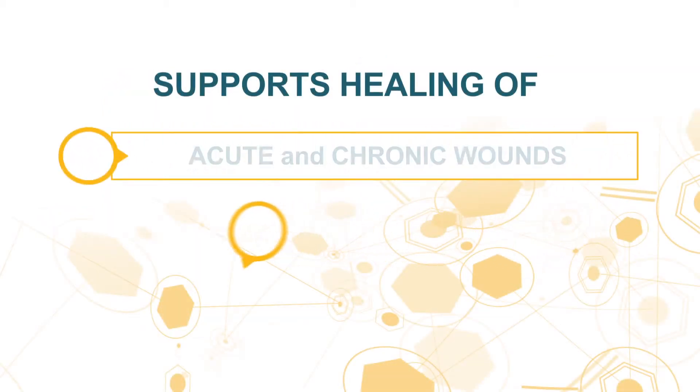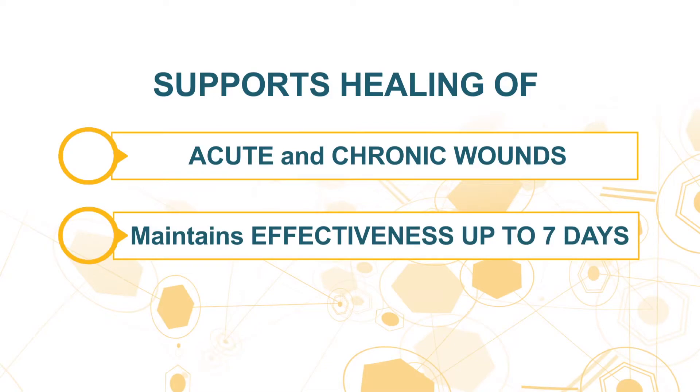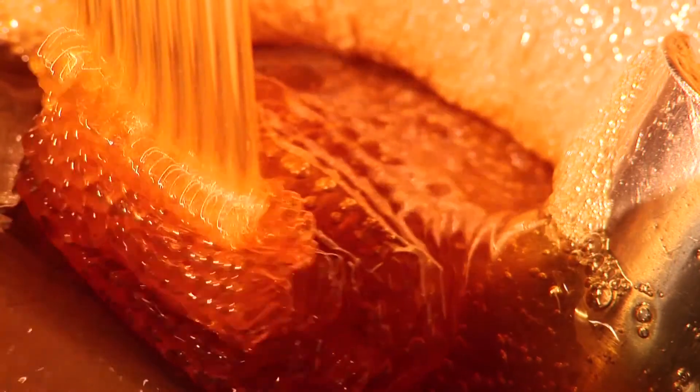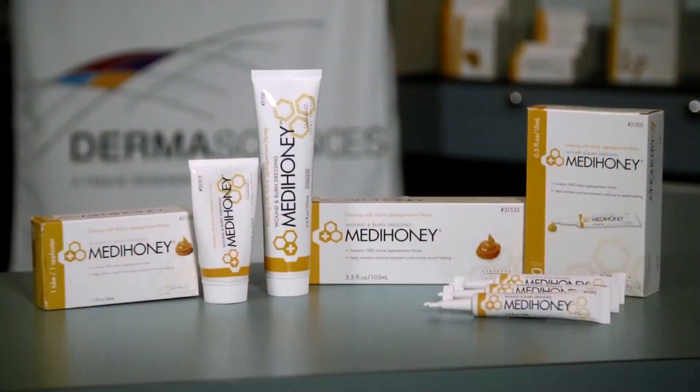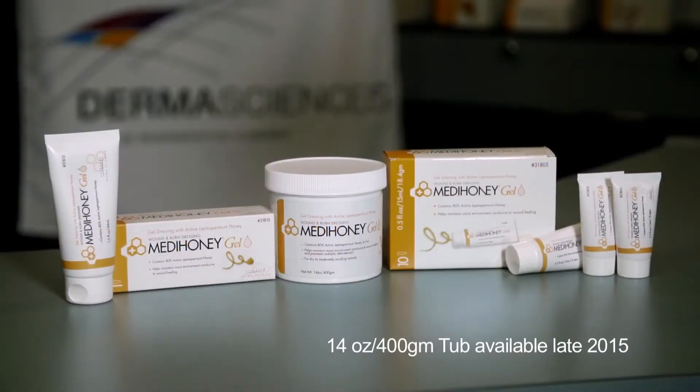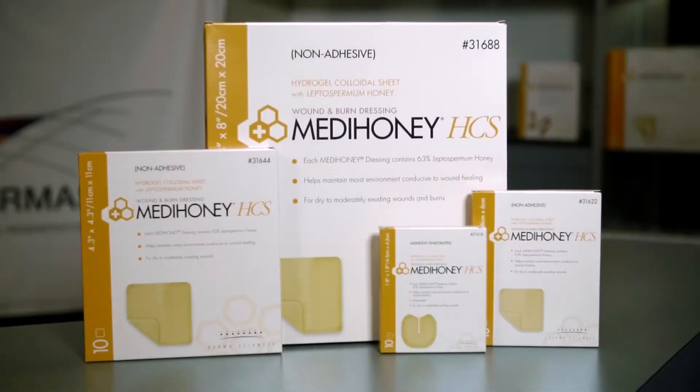MetaHoney helps to support healing of acute and chronic wounds and maintains its effectiveness for up to seven days. MetaHoney is gamma irradiated for sterility and is available in several dressing formats that enable easy and efficient application for a broad spectrum of wound characteristics.